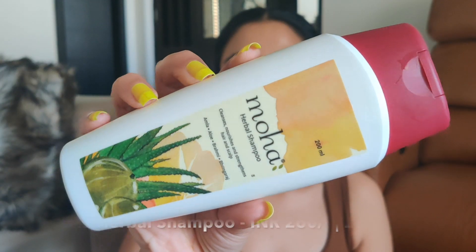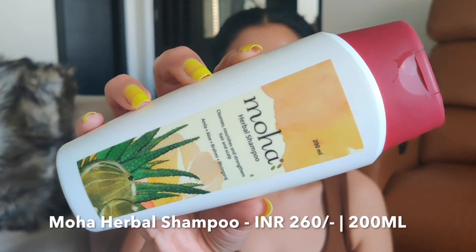The first product is their herbal shampoo, which contains amla, aloe, brahmi, and bhringraj. This is such a gorgeous, mild, everyday kind of shampoo — really good to cleanse your scalp on a daily basis. The ingredients are great; it doesn't weigh down your hair even if you have fine hair. The ingredients can help your scalp if you're suffering from dandruff, hair fall, or even dry hair. This is 200ml and you get it for 260 rupees — very affordable. Really like this product.